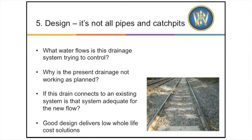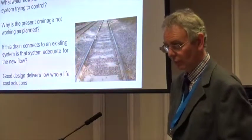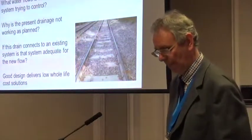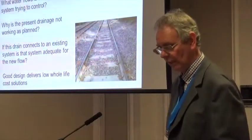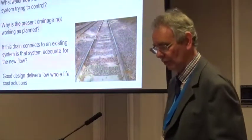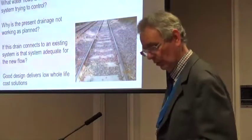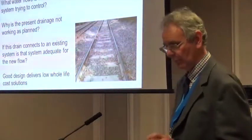Design — it's not all pipes and catch pits. When looking at carrying out track renewal and refurbishment, always consider drainage as part of the remit, particularly when works are likely to have drainage implications, such as lowering to improve clearances for electrification. I always insist on seeing the bottom of the cut, the drainage level on the long section and cross section drawings, and the details of the track set when a track renewal is to take place.